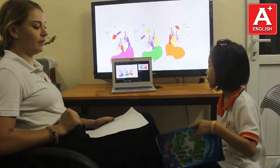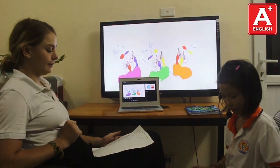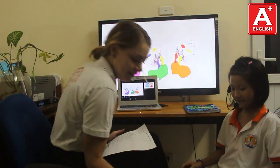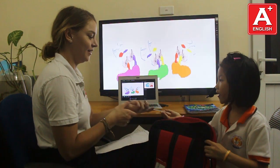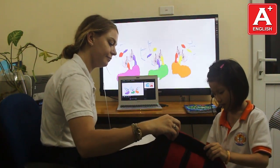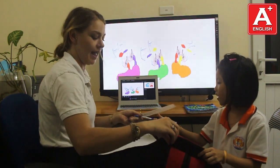Close your book and put it on the table. Please pass me a ruler. Here you are. And please pass me a pen. Here you are. Thank you.